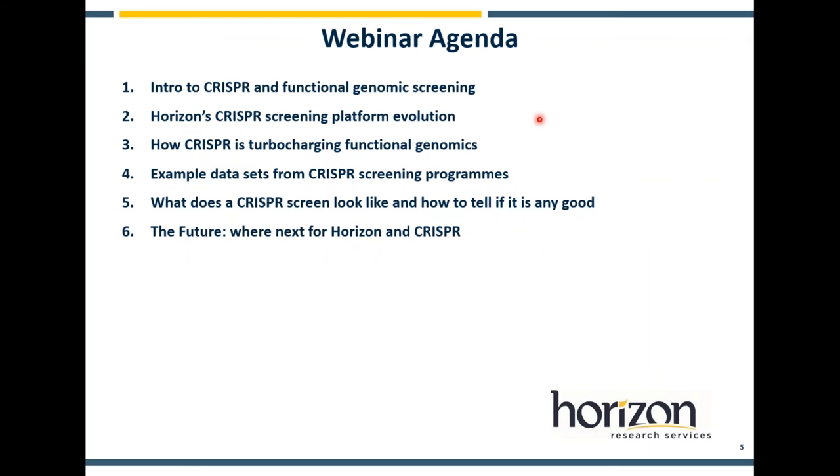I'll start with a quick agenda to get a framework for what we're going to talk about today. I'll go through an introduction to CRISPR Greening. I know this is a hot topic and something Horizon are really interested in, but I want to explain the fundamentals first and then show you what Horizon have been doing to try and improve the technology and apply it to the sorts of problems and questions we've encountered.